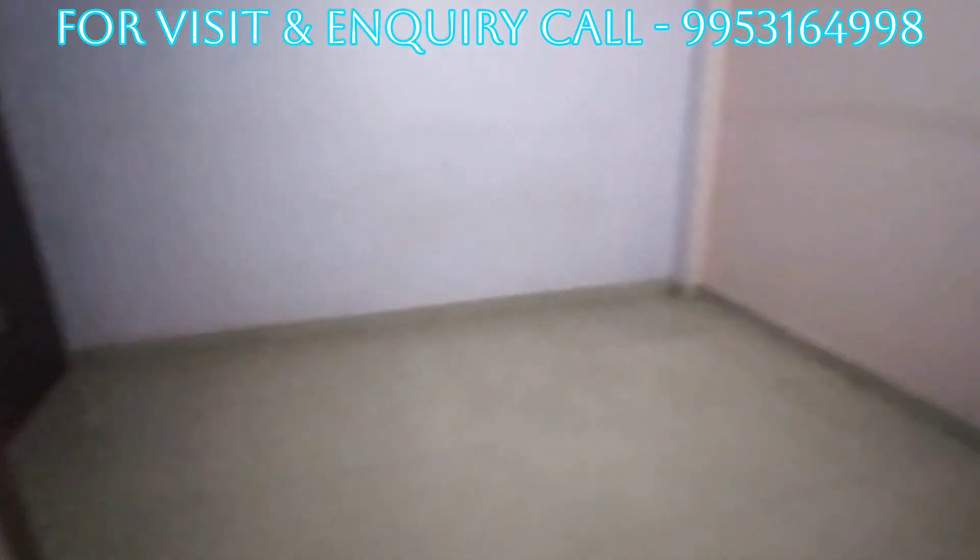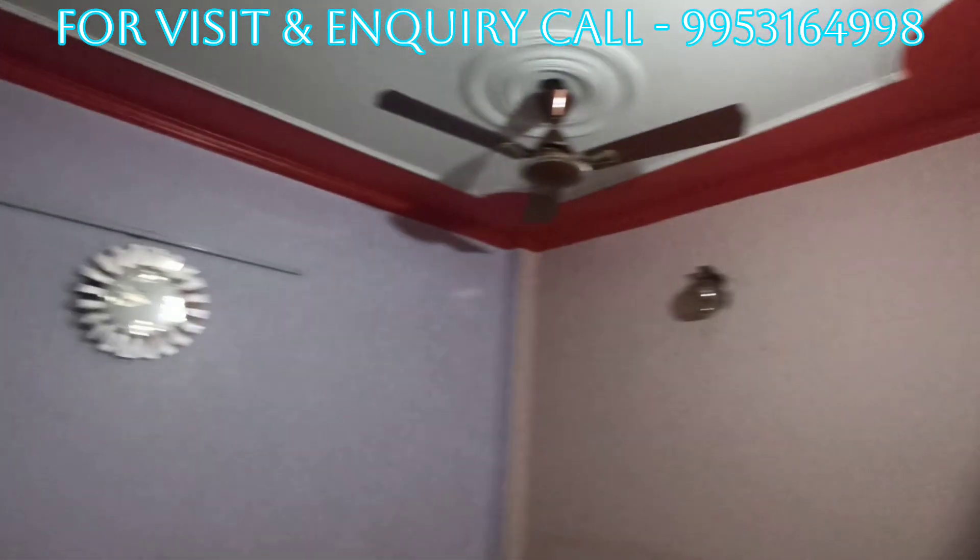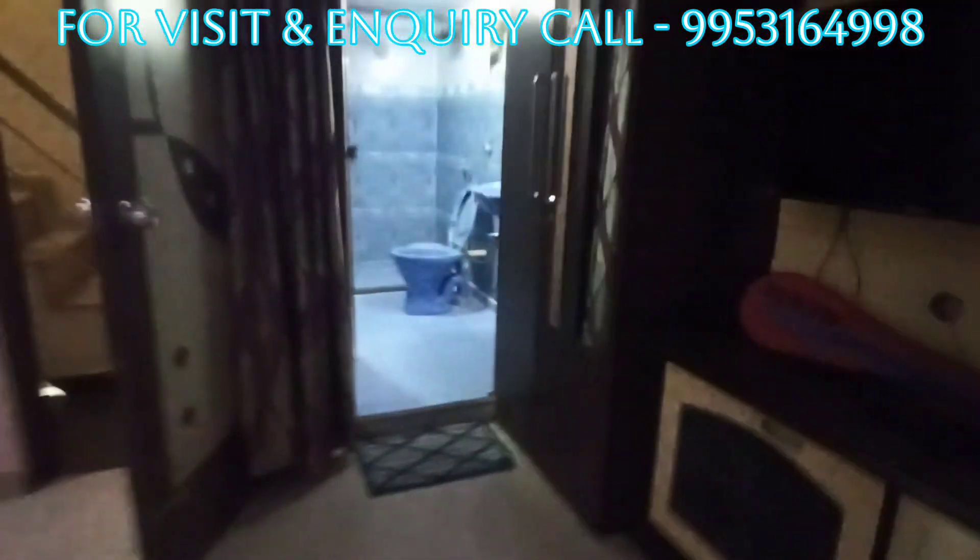Let's enter the 2nd bedroom — bedroom with AC, wardrobe, attached washroom, and LED TV.